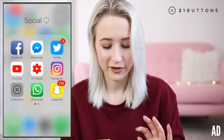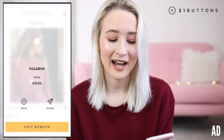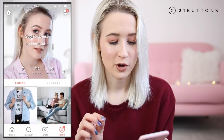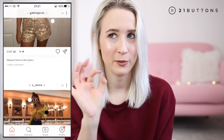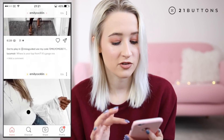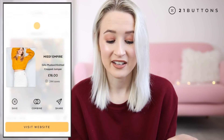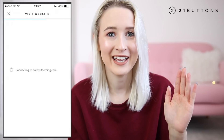This part of the video is in collaboration with an app I've been using recently called 21 Buttons. It's basically an app where you can post outfit photos and you can instantly shop where those outfits are from just by clicking on little buttons that you pop on the picture.